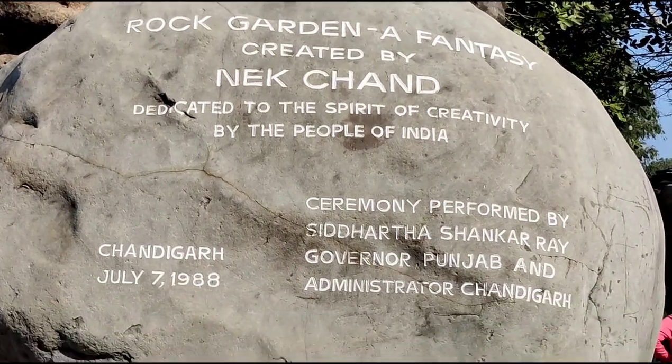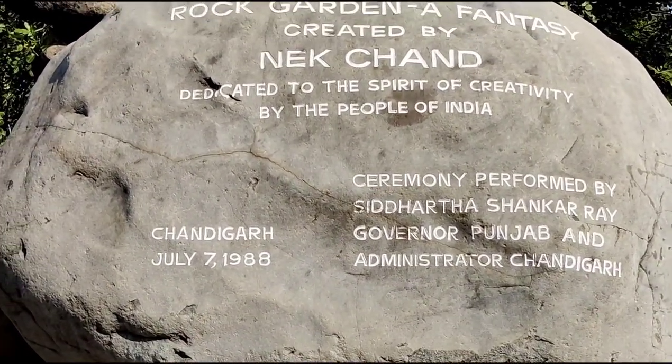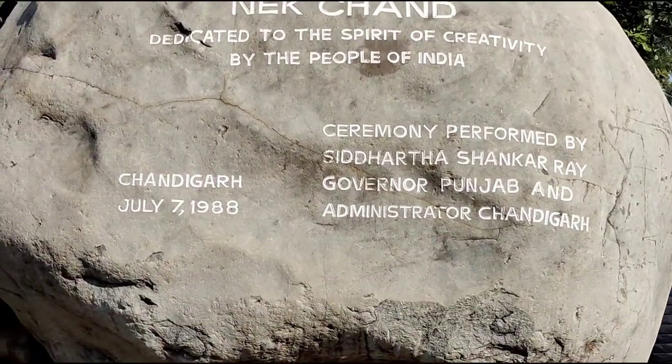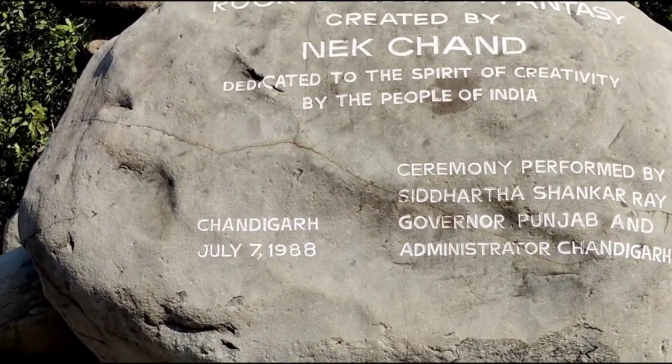In the last episode, we saw Sukhna Lake of Chandigarh, which is an artificial lake. In this video, we are going to see Rock Garden, which is located at a distance of 2 kilometers from Sukhna Lake.